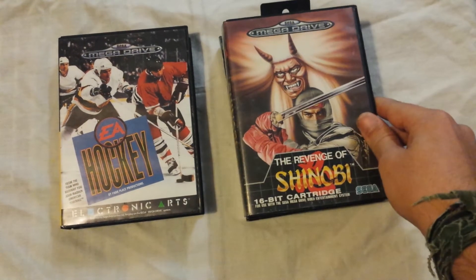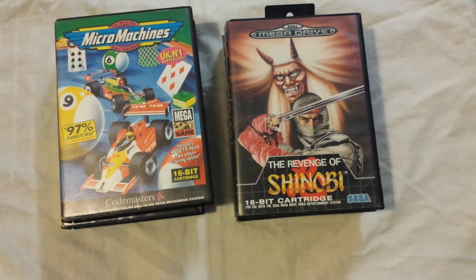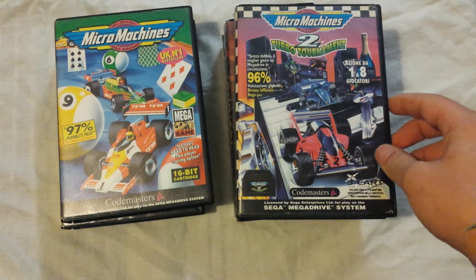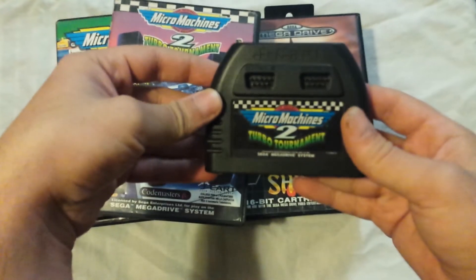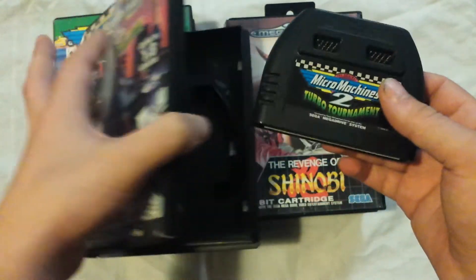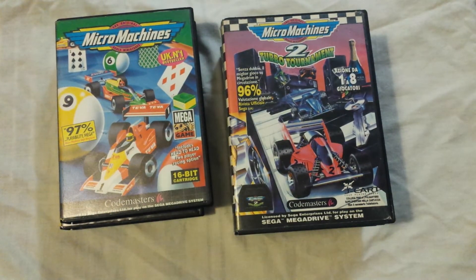And then I picked up Revenge of Shinobi, so I'm only missing one Shinobi game now, and that's the first one on the Master System, so I'm going to be on the lookout for that. And two all-time classics: Micro Machines and Micro Machines 2 Turbo Tournament. When I was a kid, this blew me away — you have extra controller ports in the actual cartridge. I used to rent this a lot as a kid, and finally now, like 20 years later, I'm adding it to my collection.